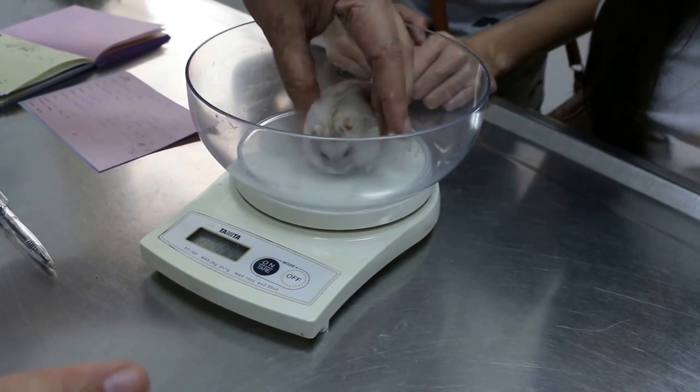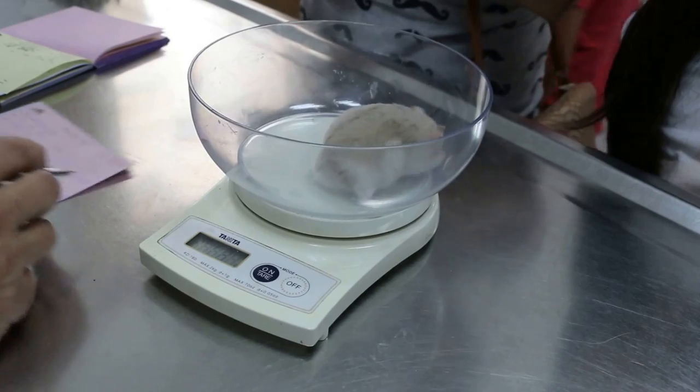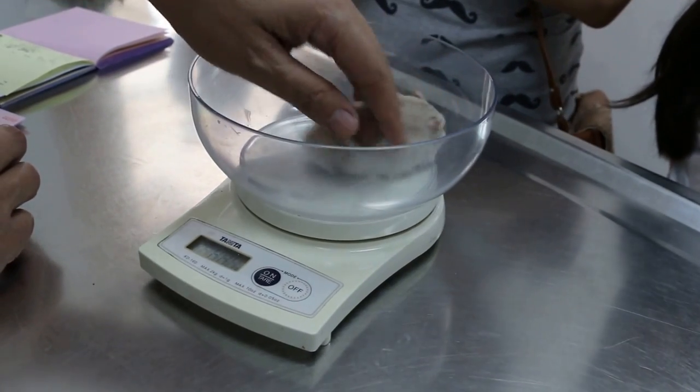We saw the hamster on February 22, 2014. This male hamster, one year plus, comes in for... what happened?